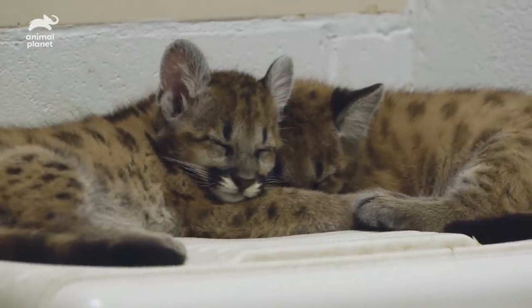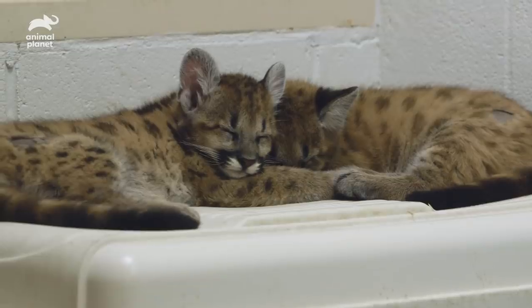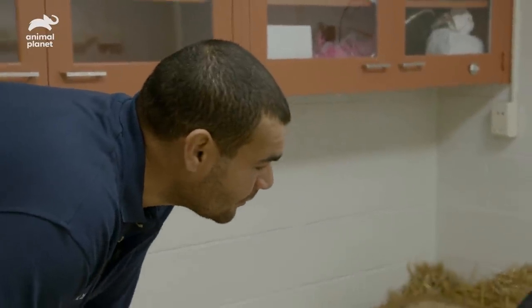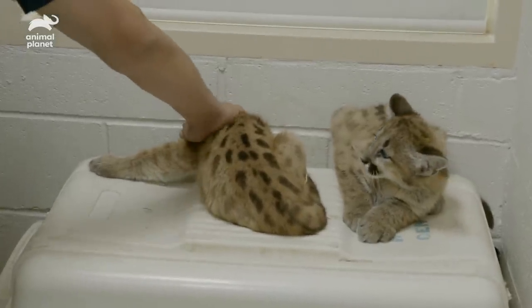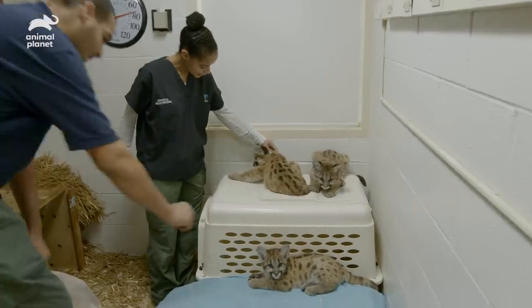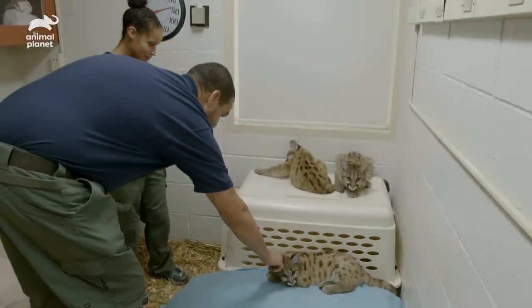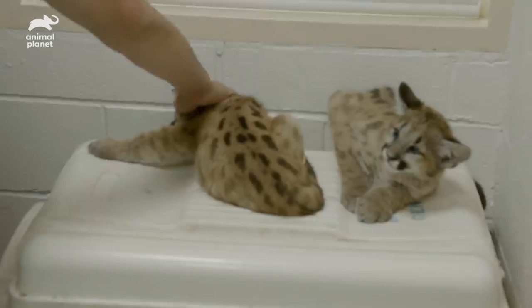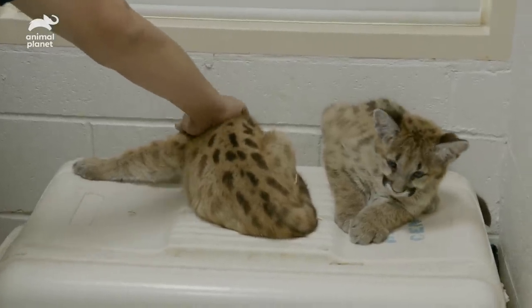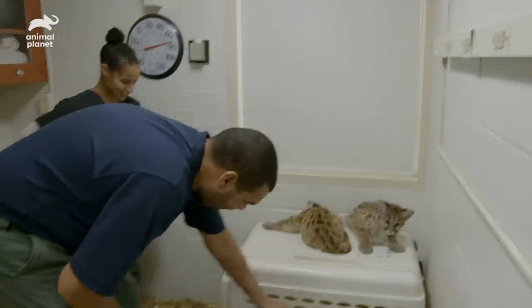Once the puma cubs get to the Queens Zoo, they'll be under my care and responsibility. So it's time for me to familiarize myself with them and have them become used to seeing me around all the time. They're still a little standoffish when you come in — everything's so new to them, especially seeing me again. I know they've only met me once. We're gonna have a great time together once you get over to Queens.